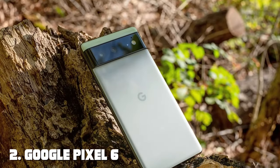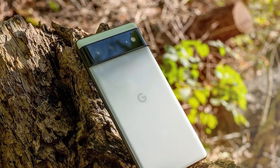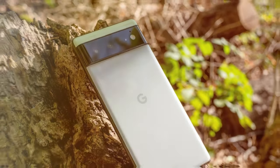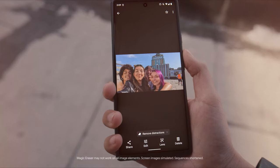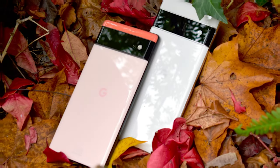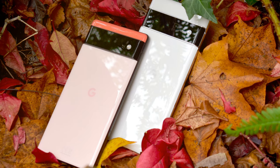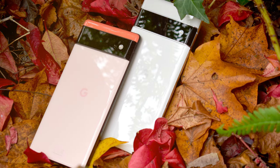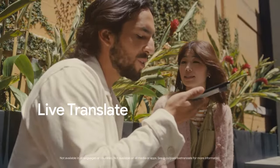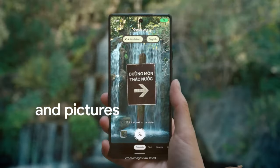Moving on to number two: the Google Pixel 6 5G Android Phone. The Google Pixel 6 is not just another smartphone — it's a testament to Google's prowess in mobile technology. This 5G Android phone is a masterpiece of innovation and performance, particularly appealing to those looking for top-tier features on a budget. The star of the show is, of course, the 5G capability, ensuring your future-proof faster data speeds and seamless connectivity. The phone's custom-designed Google Tensor chip is a powerhouse, making multitasking and app usage smooth as silk.